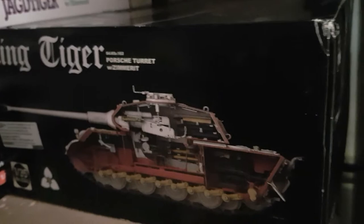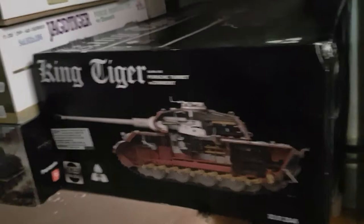Then we've got the Tacom King Tiger with a Porsche turret and full interior — that is absolutely gorgeous. That is going to be a monster build. I think Andy at Hobby Headquarters just recently built one; he did end up doing it in two parts. I did have the Henschel one but I sold that on.